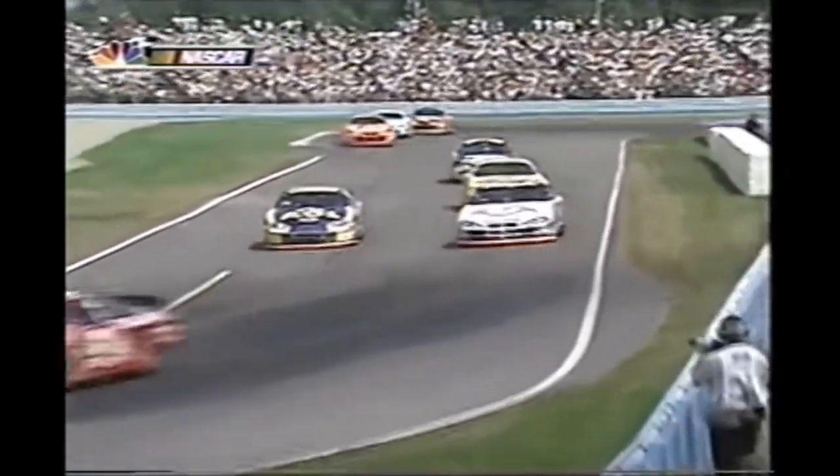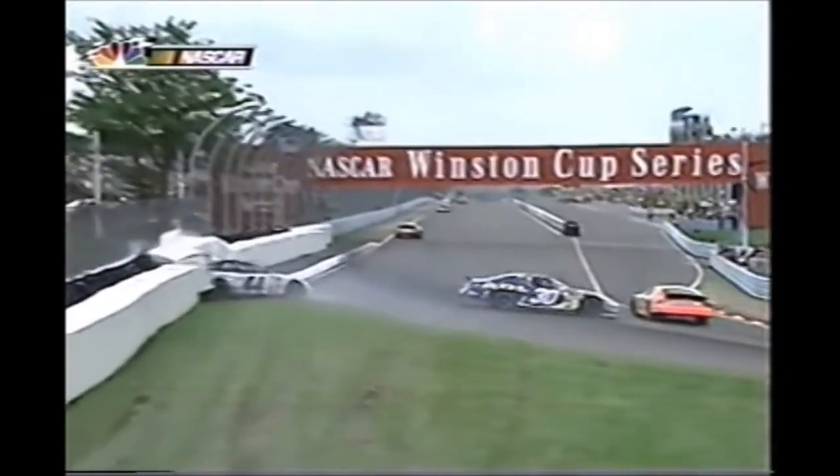Steve Park trying to get under Christian in the 30 car - a little bit of a bump and Steve Park spun out.